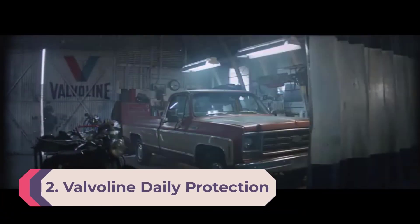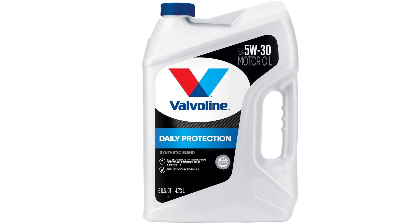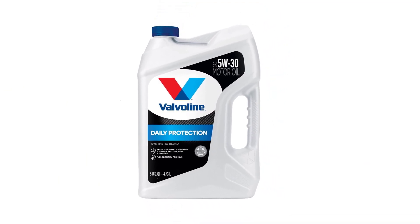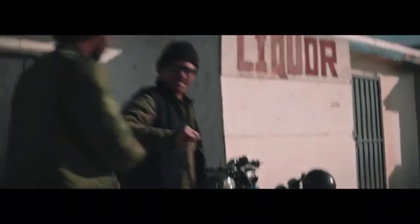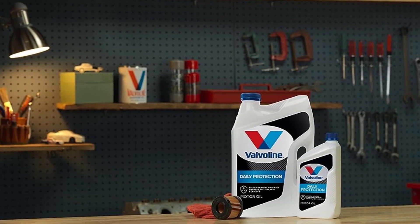Number two: Valvoline Daily Protection 5W-30 Synthetic. After an oil that just does the intended job, look no further than Valvoline's Daily Protection. For vehicles that don't need special attention or formulas, this motor oil is more than enough for engine maintenance. It contains detergents and additives that cut down on engine wear and sludge buildup and increase lubrication. It's a blend rather than a full synthetic, but is nevertheless a good choice for commuter cars and small trucks.